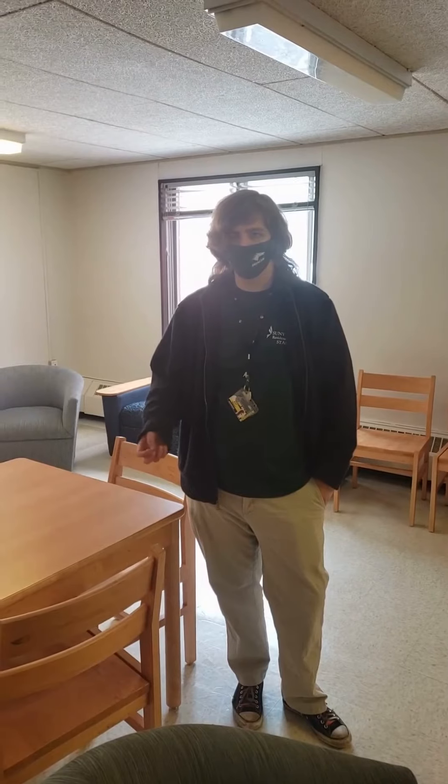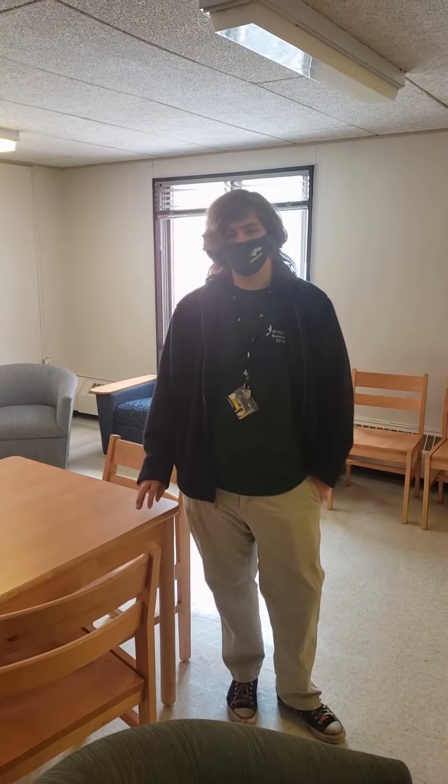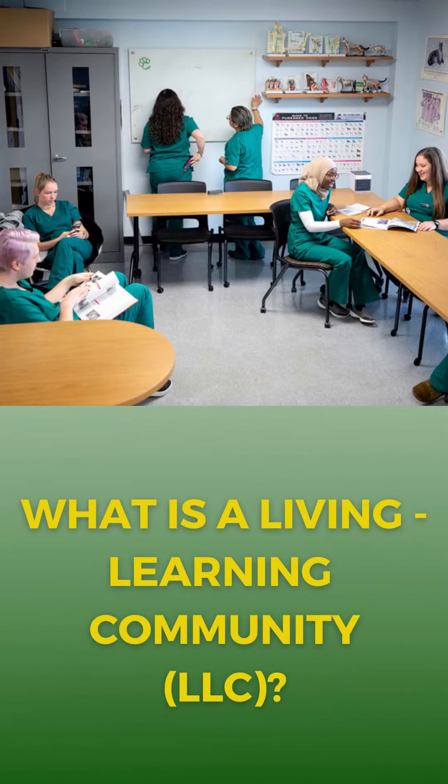I'm standing in one of the study lounges of Russell Hall. Each of the residence halls has their own lounges, including study lounges and recreational lounges. All the halls also have their own community kitchen and laundry rooms for students to use and share, ensuring that all students have a place where they can live comfortably and be prepared. We also offer living-learning communities where students with the same major or similar interests can all reside in the same quad or similar area.